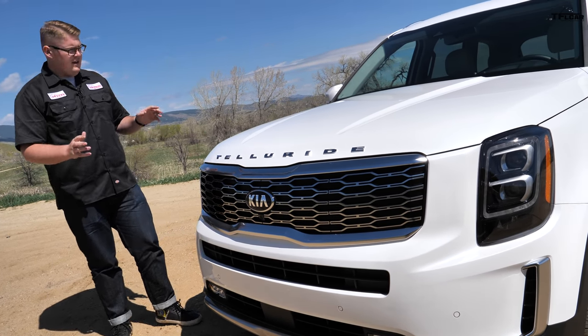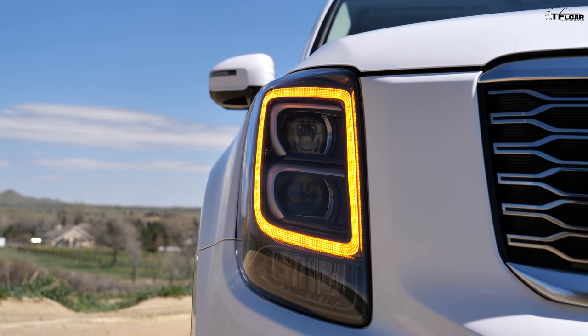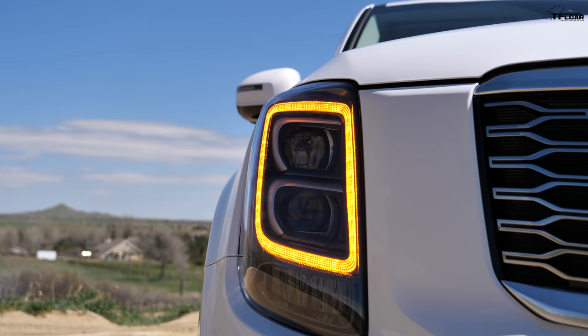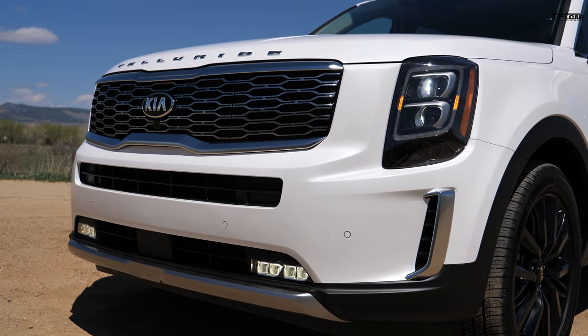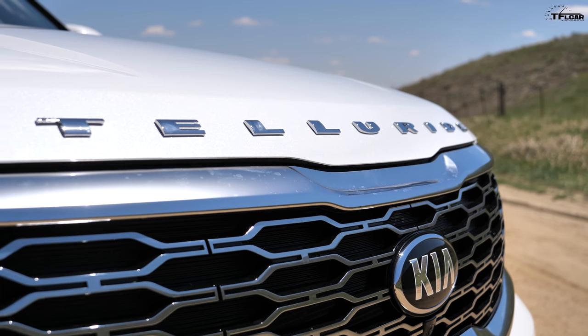Number eight on that list is the way it looks. This is a very stylish, very handsome vehicle. Starting with the front, you have LED headlights with LED daytime running lights. Kia does something a little different with an orange surround for the running light rather than just a white one, which looks kind of cool. You also have this tiger nose grille — the biggest tiger nose grille on any Kia model — and it says Telluride across the front of the hood.